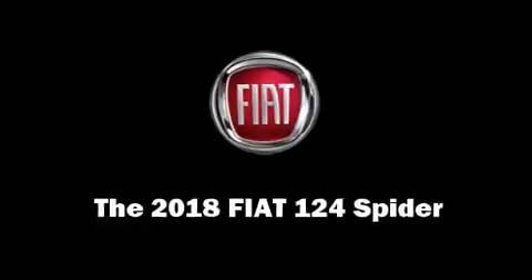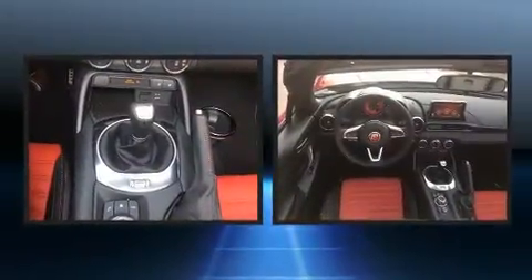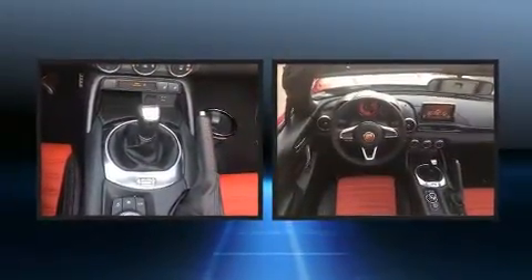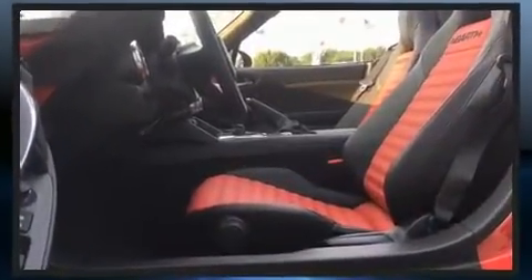Get excited about the 2018 Fiat 124 Spyder. This two-door, two-passenger convertible will allow you to take command of the road with confidence. It features a standard transmission, rear-wheel drive, and an efficient four-cylinder engine.